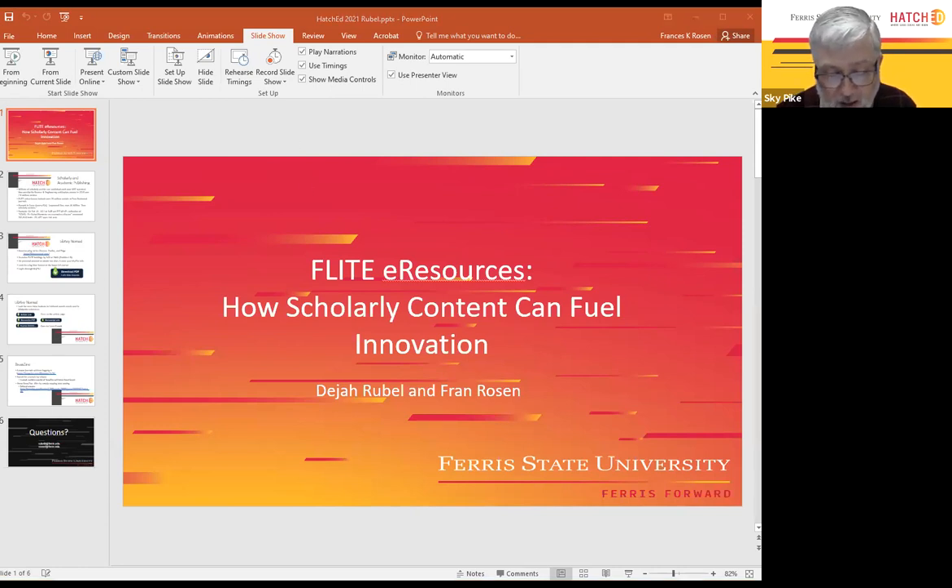Good morning. My name is Sky Pike, and I'm a member of the Innovation Advisory Team. I will be monitoring our time today, and this session will be recorded for future use. It is my pleasure to introduce Deja Rubel and Fran Rosen, and they are going to present on Flight e-Resources: How Scholarly Content Can Fuel Innovation. Take it away.